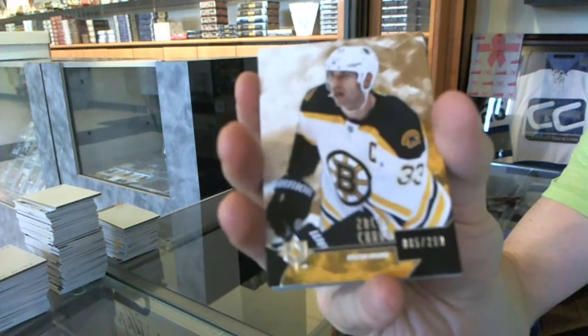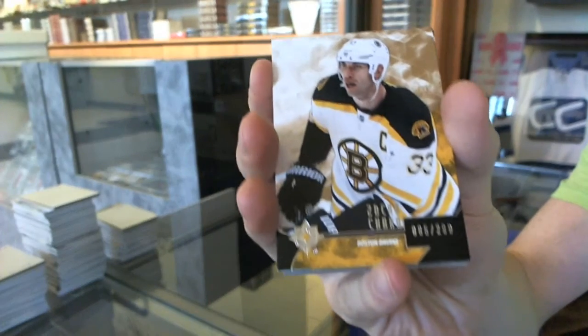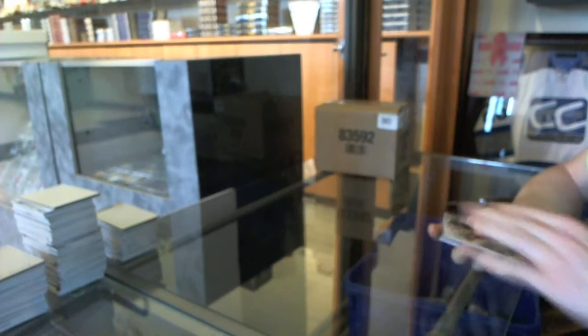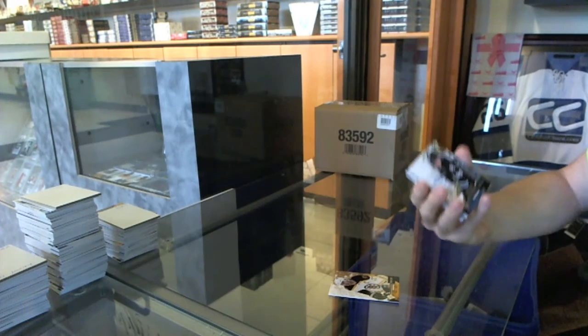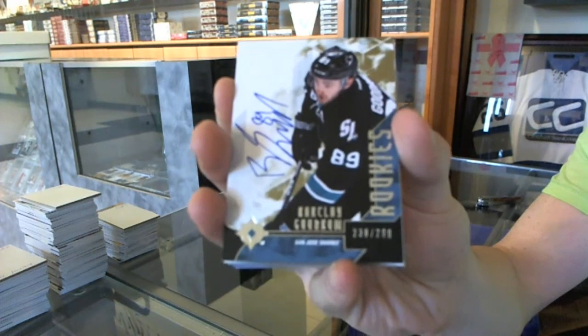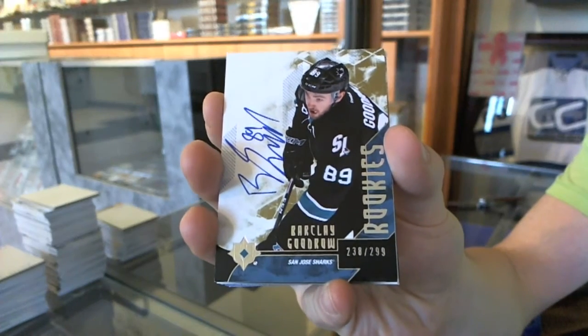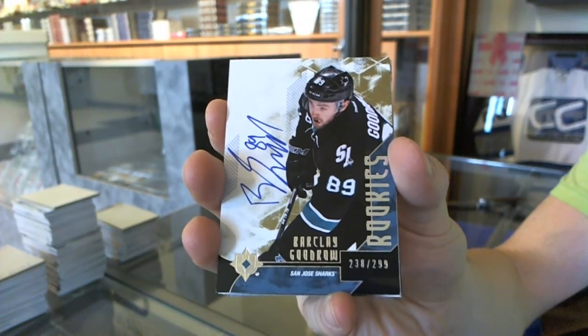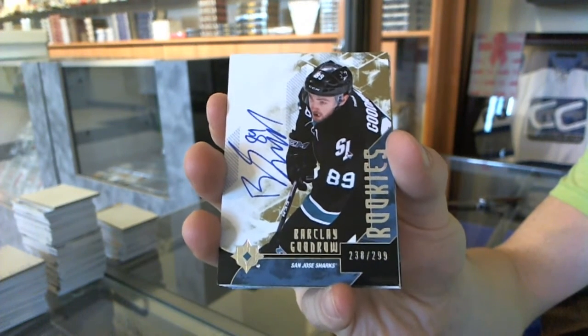Base corner to $2.99, Zdeno Chara. We've got a rookie autograph, numbered to $2.99, Barclay Goudreau.